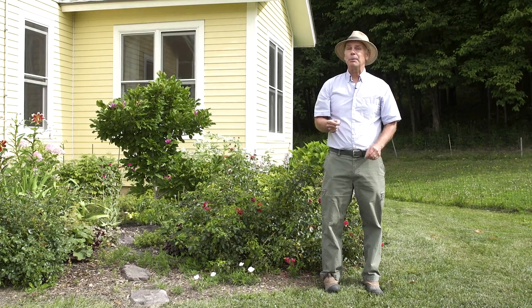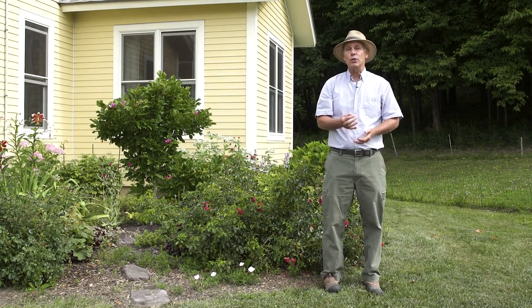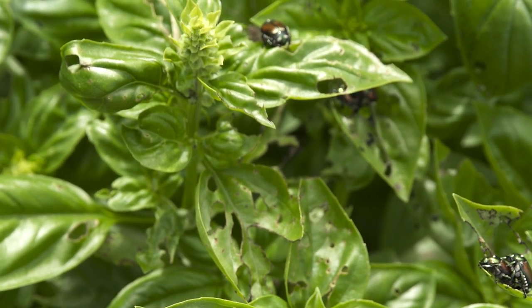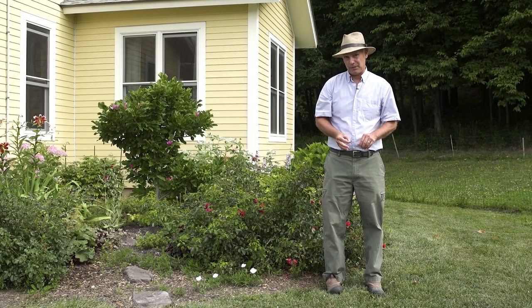Japanese beetles are tough to control because they love everything. Just let me give you a list of some of the plants they'll feed on: apples, plums, cherries, grapes, hollyhocks, potentilla, hibiscus, zinnias, basil — it goes on and on. So if you're growing almost anything in your yard, you probably have Japanese beetles.